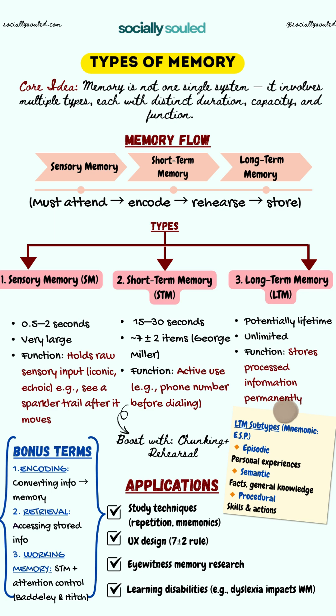Now, short-term memory, also known as a mental notepad. The duration is around 15 to 30 seconds. The capacity is about seven plus or minus two items — a discovery by psychologist George Miller. Its function is to temporarily hold information for active use, like remembering a phone number before dialing. Want to boost it? Use chunking and rehearsal.